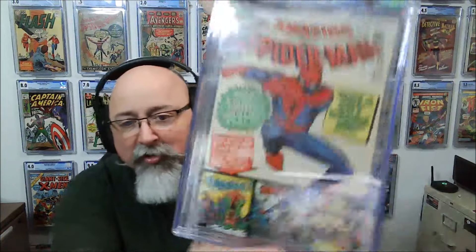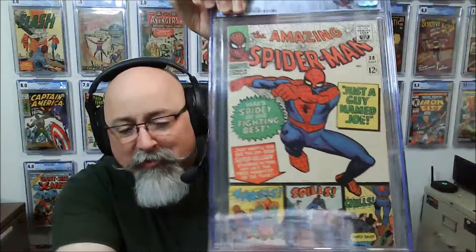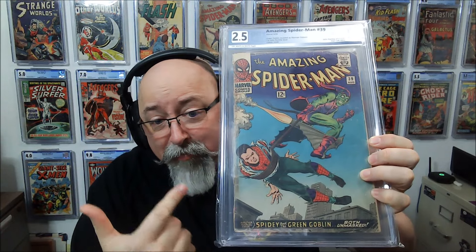Here's Amazing Spider-Man 38 in a 6.0 — this being Steve Ditko's final issue of Spider-Man. That last Ditko ASM cover. It presents really well. So it was a 6.0, and we come back at 5.5. Again, half a point, off-white to white pages. Not mad at all.